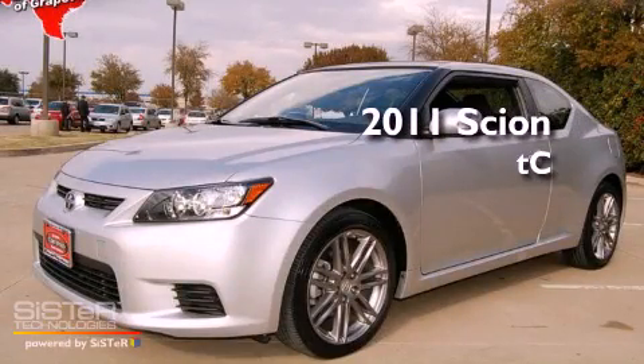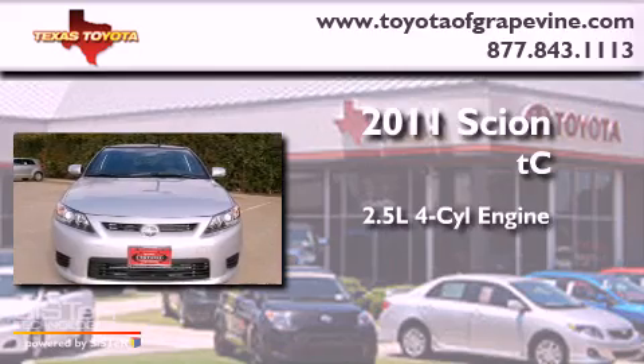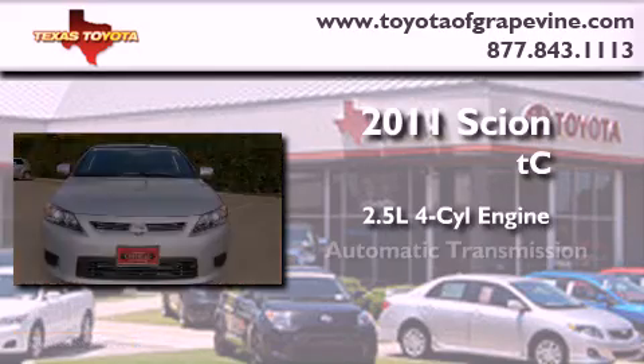This is a certified pre-owned 2011 Scion TC. It has a 2.5-liter four-cylinder engine and an automatic transmission.